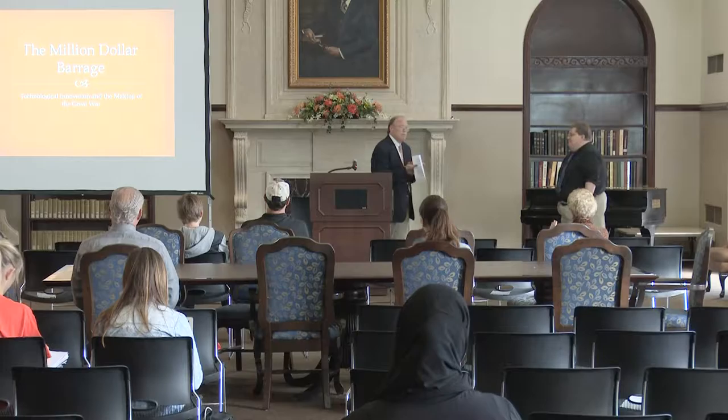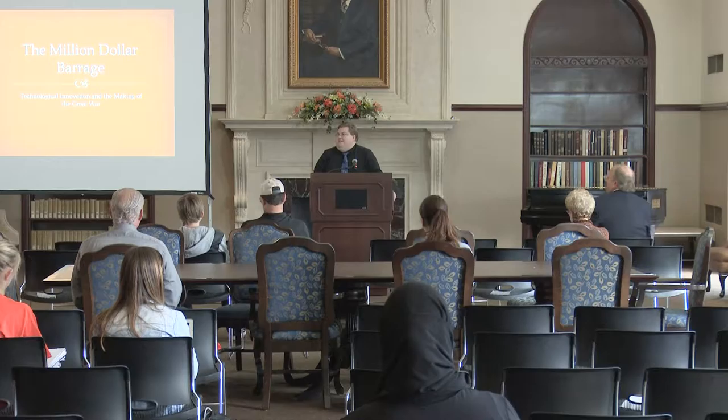Dr. Prince, thank you. Thank you, sir. Well, thank you. It's a pleasure to be here. I love to see so many people here — there's already more people here than show up for my night classes, so that's a good sign, or I'm sorry, one of the two.